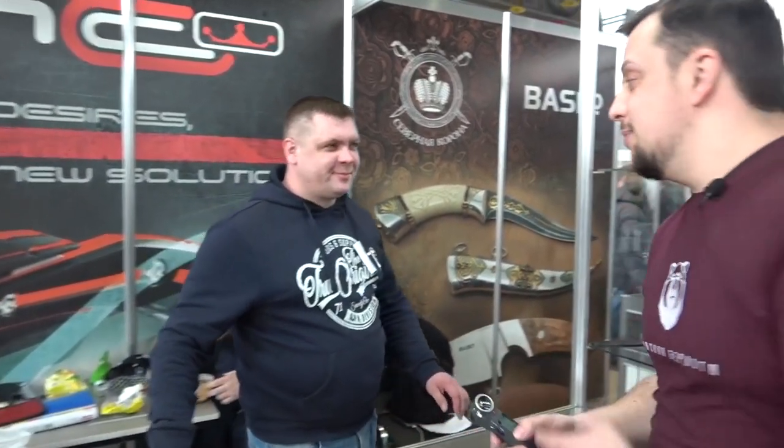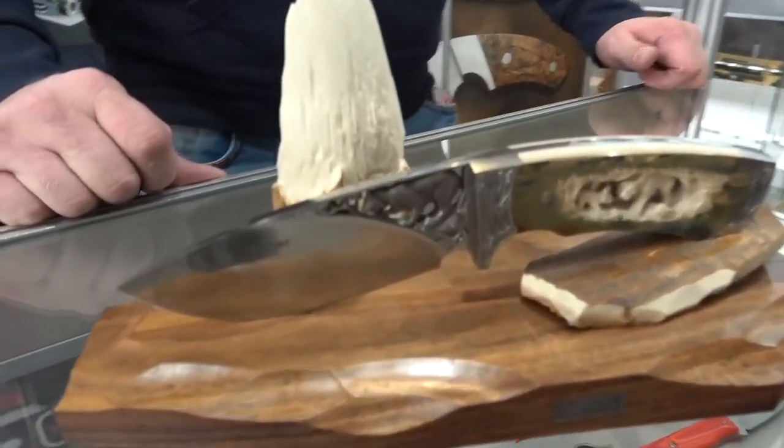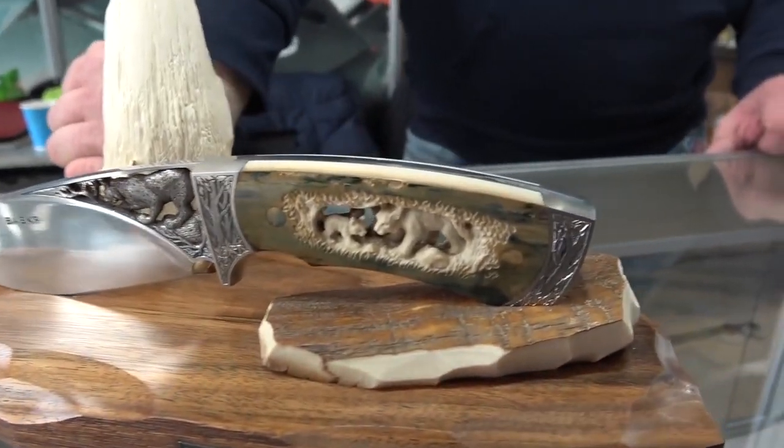We're at the Mr. Blade, NC Custom, and many other brands stand. They're our friends. We're making a video about the most expensive knife here. That's not so expensive — only 200,000 rubles, 2,600 dollars.